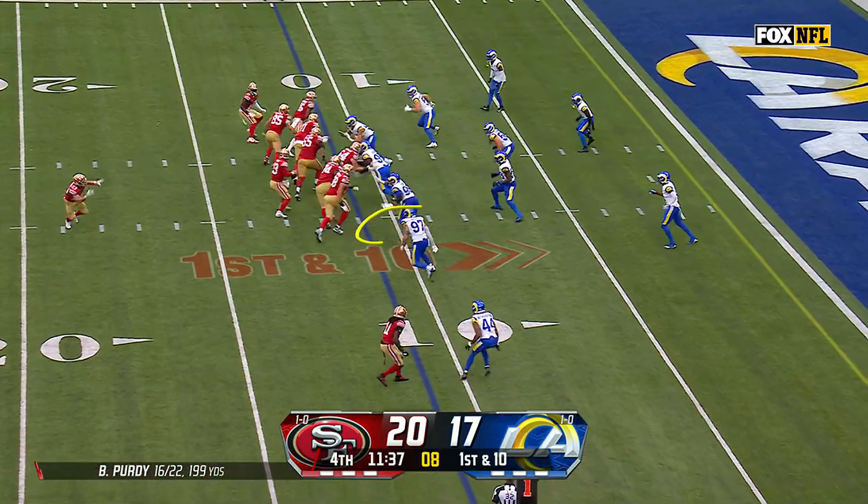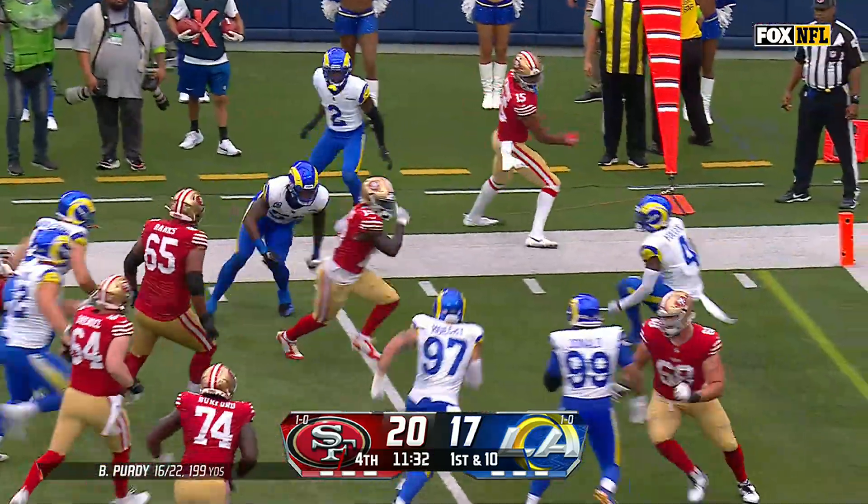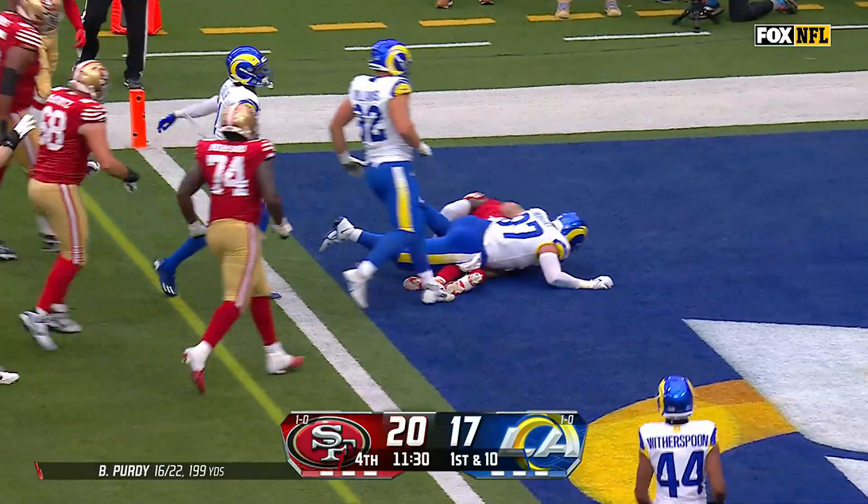He's got to cover everything. Here's Samuel to the edge — steps through a tackle, now cuts it back, Deebo Samuel to traffic for the touchdown!